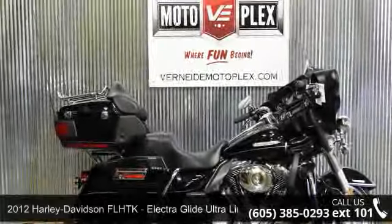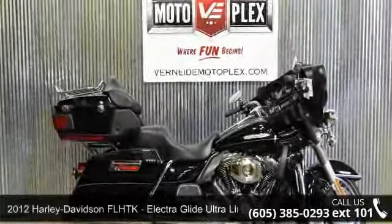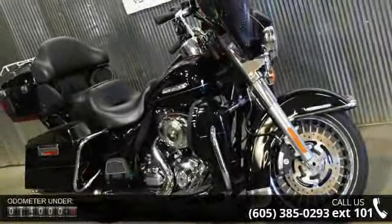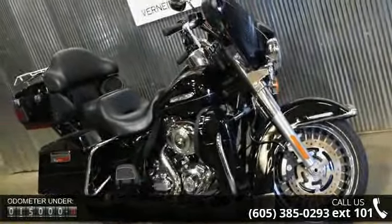Presenting the 2012 Harley-Davidson FL-HTK, Electric Glide Ultra Limited. If you are looking for a great motorcycle, this one could be yours today.